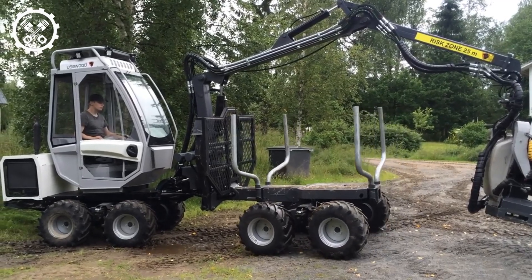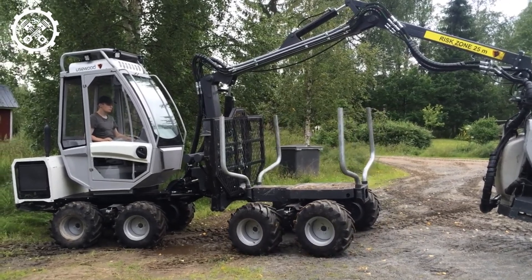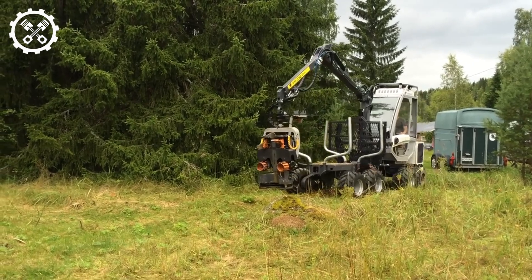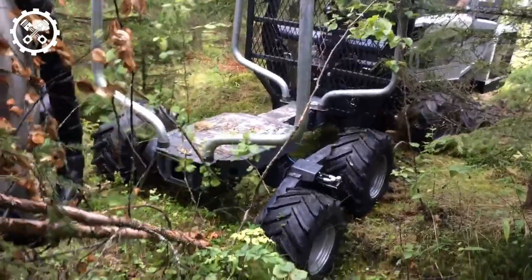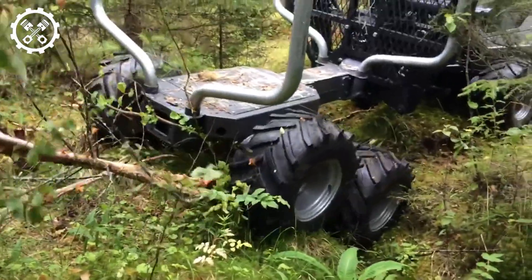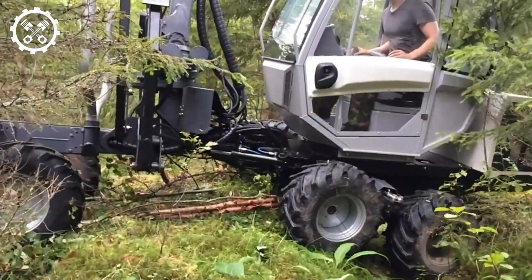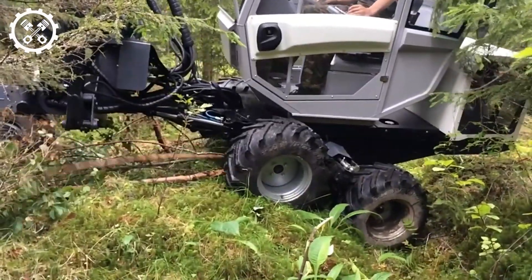The Uswood Logmaster stands as an advanced logging and handling machine tailored for forestry operations. Flexibility is its forte, enabling the Uswood Logmaster to operate and handle tasks with efficiency. The innovation lies in its high degree of automation, optimizing production productivity, minimizing waste, and ensuring stable, high-quality firewood. Equipped with modern technology and intelligent sensors, Uswood Logmaster automatically detects and selects suitable wood segments.